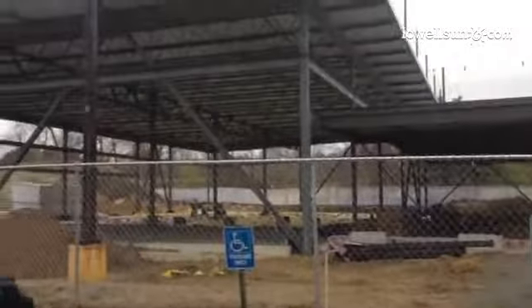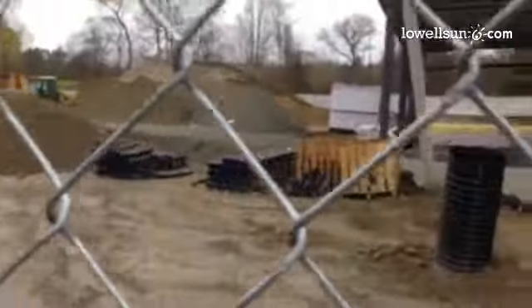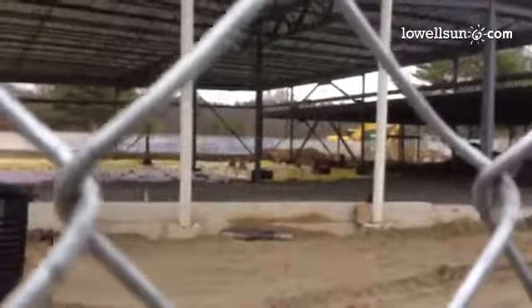At first I thought it was a hockey rink. All of this used to be part of the parking lot — kind of the central parking lot — and then there's more parking beyond there on the other side.